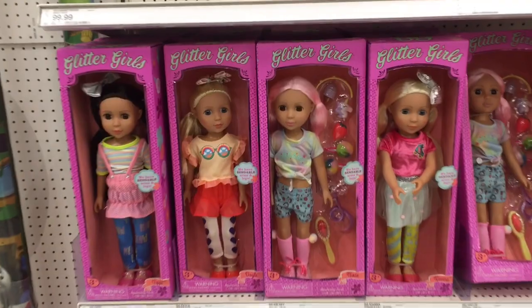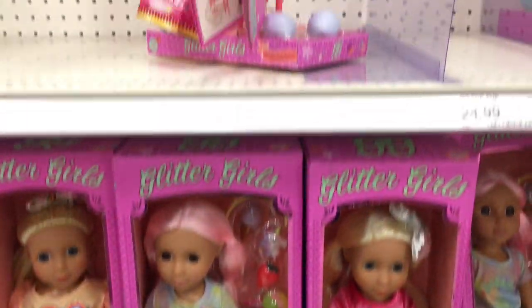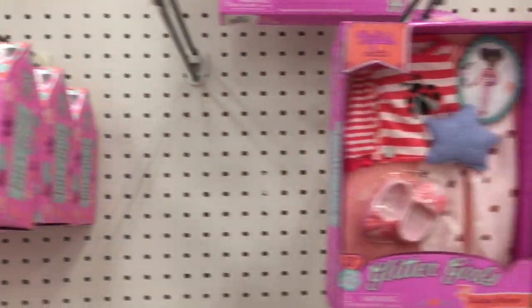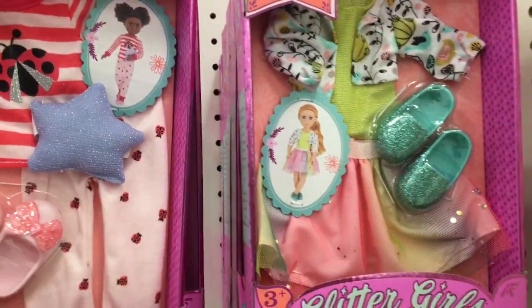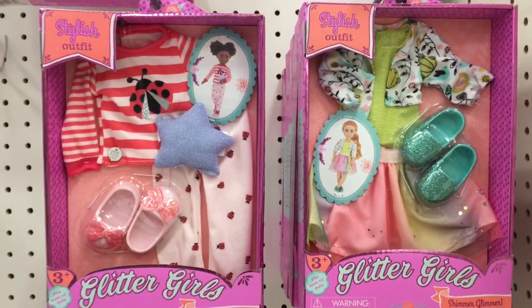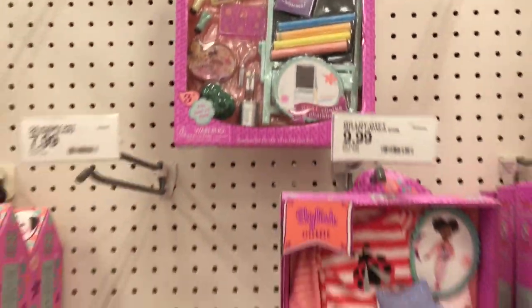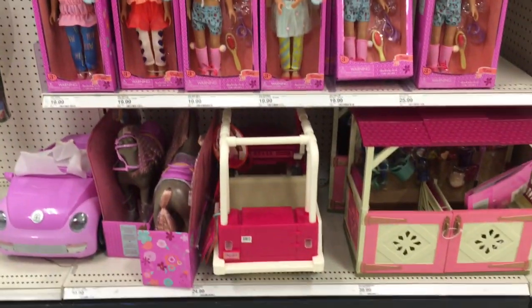This is one of the Targets that carries the Glitter Girls — not every Target does. Here's a look at these smaller dolls; they're very cute. They also have some little animal accessories as well as clothes. That little ladybug shirt is adorable, and there's a little chalkboard one — oh, that's really cute.